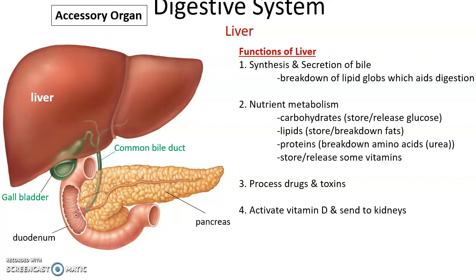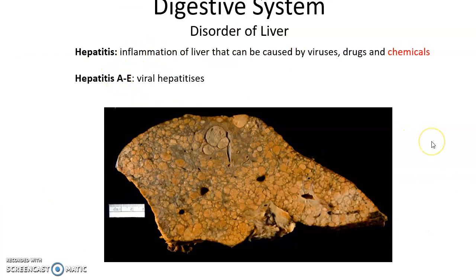The liver also has many functions in nutrient metabolism: it stores and releases glucose, stores and breaks down fats, breaks down amino acids producing urea as a waste product, and stores and releases some vitamins. The liver processes drugs and toxins, which is why materials from the small intestine go straight to the liver. The liver also activates vitamin D, which is then sent to the kidney.